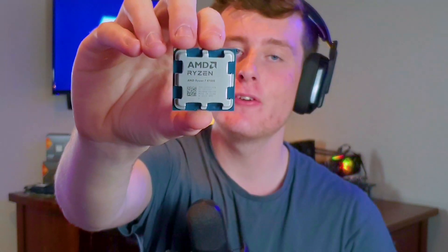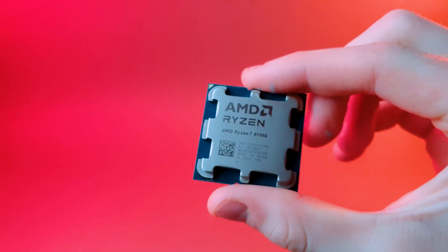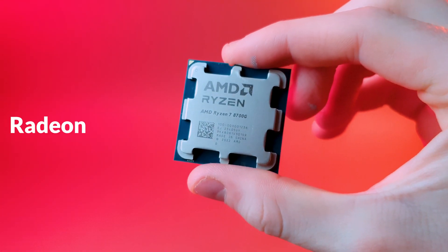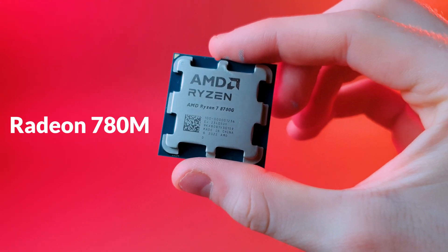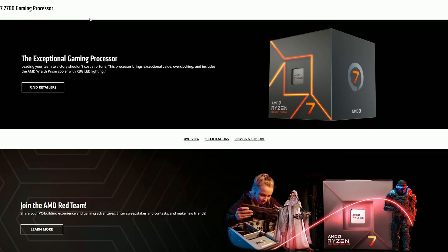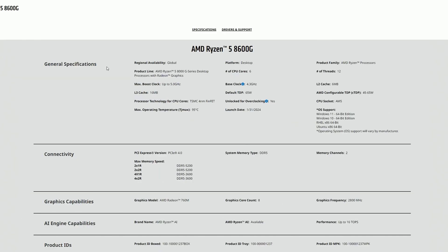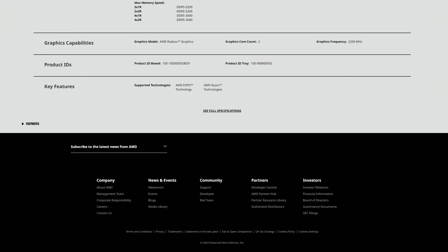On the surface, the 8700G just looks like any other ordinary AM5 CPU, but underneath the hood it has AMD's most powerful iGPU, the 780M, finally coming to desktop after being exclusive to laptop CPUs. The 780M is no slouch either, coming in with 10 more cores compared to the 7700's iGPU. The 760M on the 8600G also has 6 more GPU cores than the 7700's iGPU, so that's impressive.